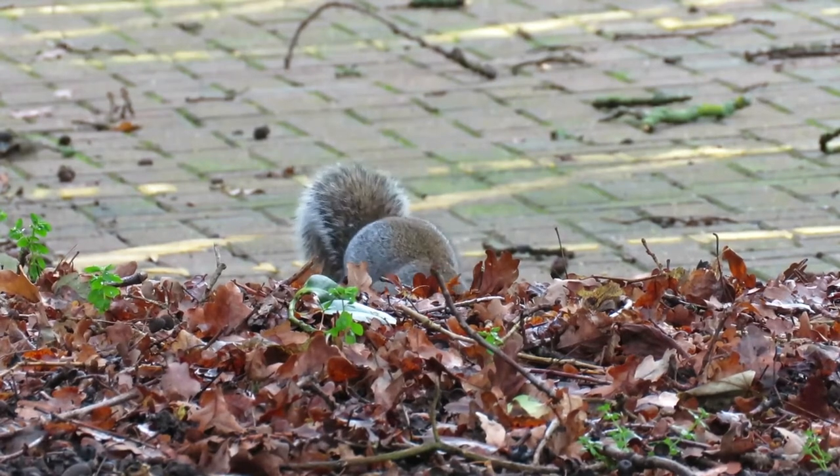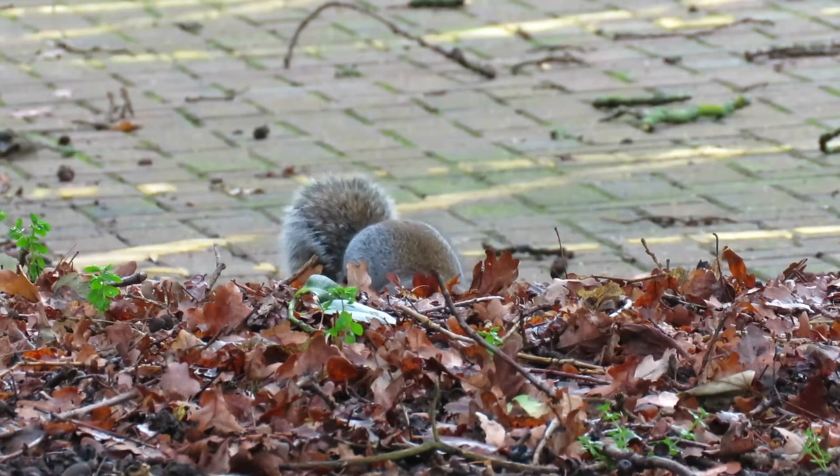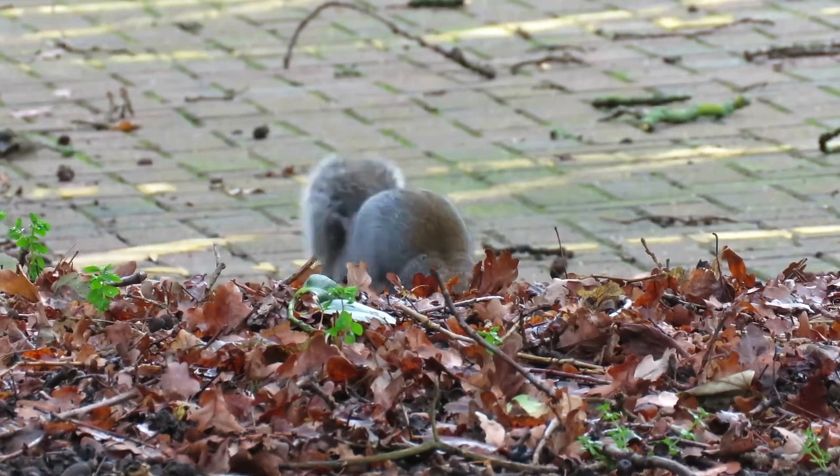A grey squirrel's diet changes throughout the seasons and includes acorns, bulbs, buds, fungi, nuts and roots. Occasionally in the spring and summer they will even raid birds' nests for their eggs and chicks.